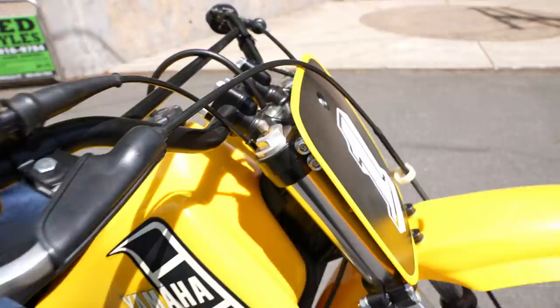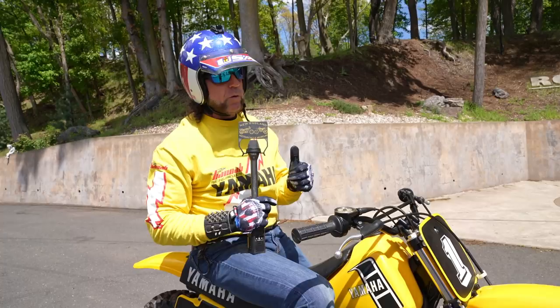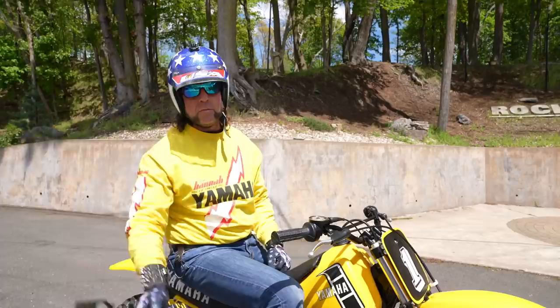I rode a couple wheelies up the driveway but I don't want to push my luck — I don't want to risk damaging or dirtying it — so it's going back in the museum. Thanks for watching. If you have any questions, give us a call at 860-454-7024. I'd love to keep this one in the museum where it belongs. Thanks for watching, God bless America.